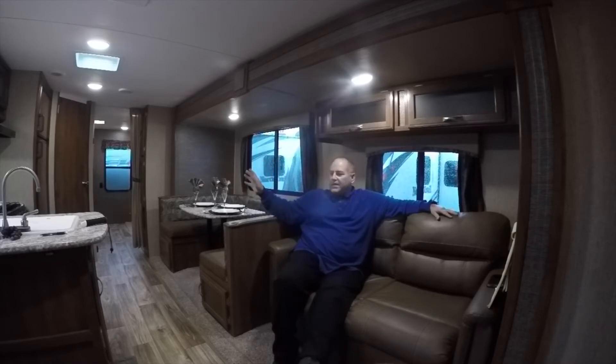Very low usage, like I said — I think three uses in this coach. Extended climate package from Keystone. It's also got an amazing outside kitchen with its own refrigerator. I believe there's a hot plate in there. Outside shower as well. Ladies and gentlemen, this trailer is ready to rock and roll.